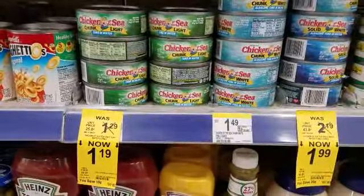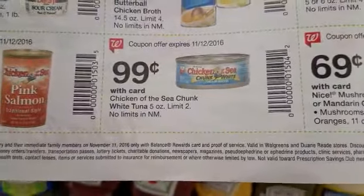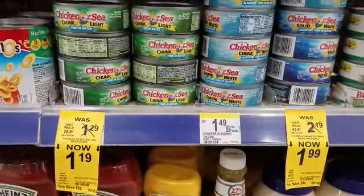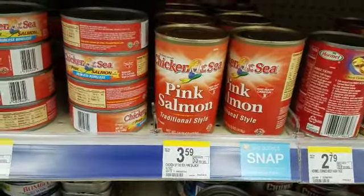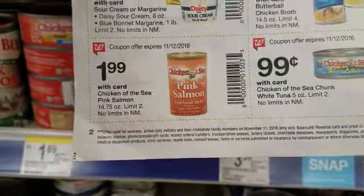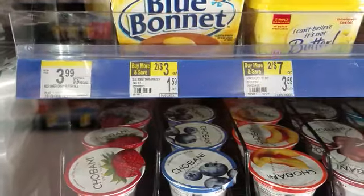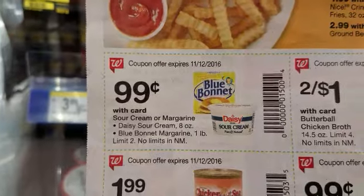Chicken of the Sea is marked down to $1.19, but if you use the coupon in the weekly ad it is 99 cents a can — just make sure you use the weekly ad coupon at the register and have her scan it. They also have pink salmon, regularly $3.59, but with the weekly ad coupon it is $1.99 a can. Again, you must scan the coupons at the register. Margarine is regularly priced at two for $3.00, but with the weekly ad coupon it is 99 cents each.